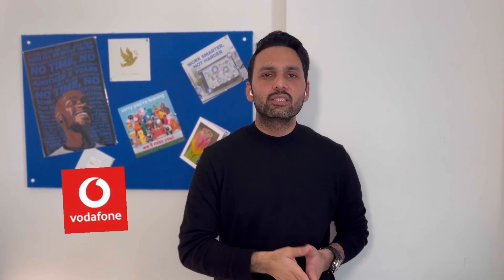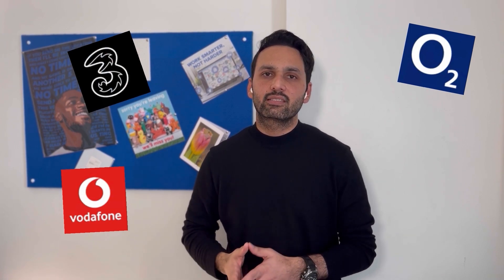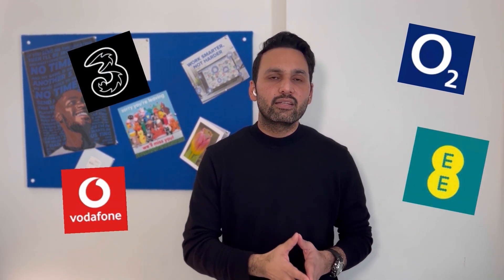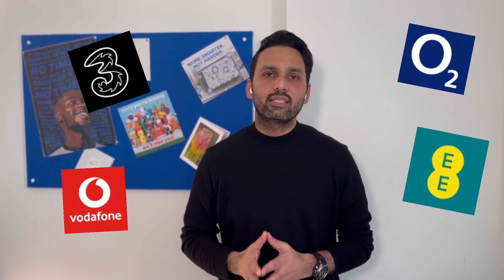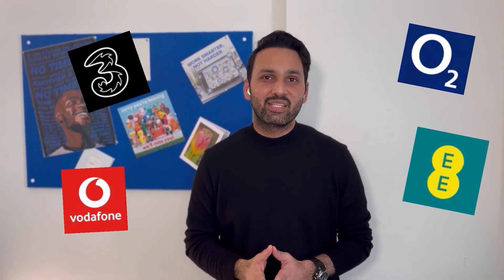Step number four is getting a SIM card. Usually, university student centres or different student accommodations will have SIMs from various providers with reasonable and attractive data packages and different offers available. And if not, you can always get one from the nearest store or a grocery shop and stay connected with your loved ones.